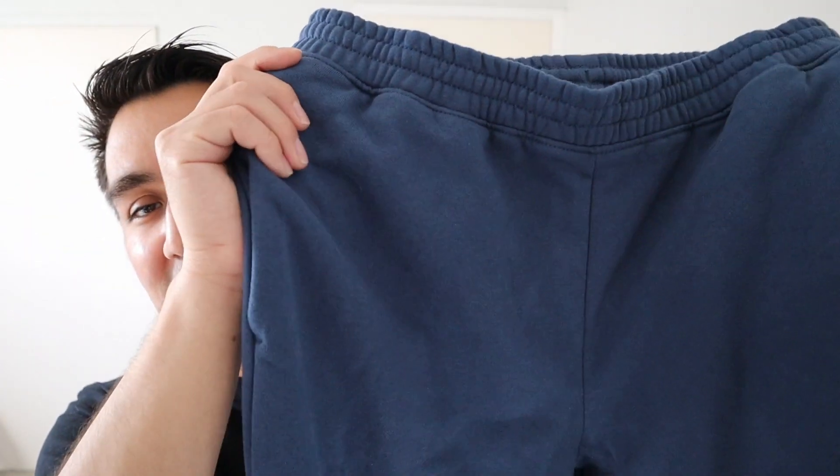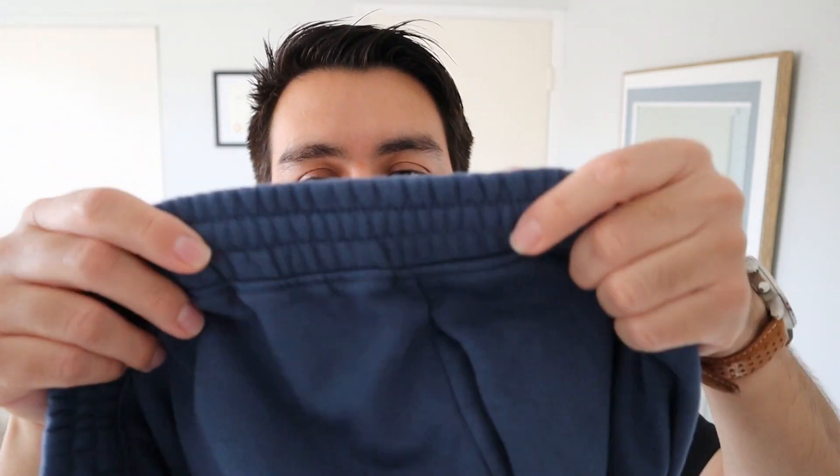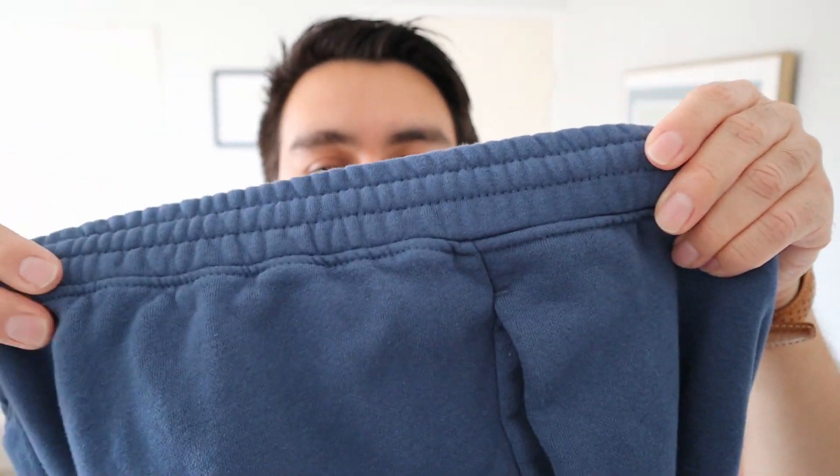If you like that type of content, make sure to like and subscribe. I'll be jumping in right away. So I have here the sweatpants. The fabric content is 73% cotton and 27% polyester. They have drawstrings right here and a big ribbing around the waist.